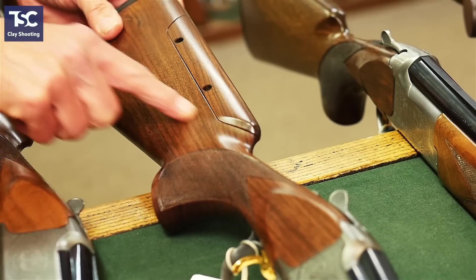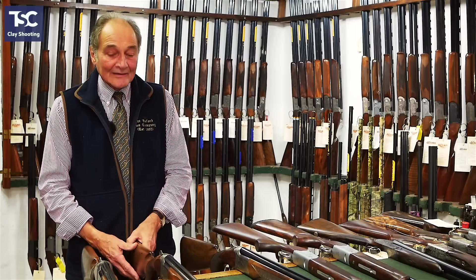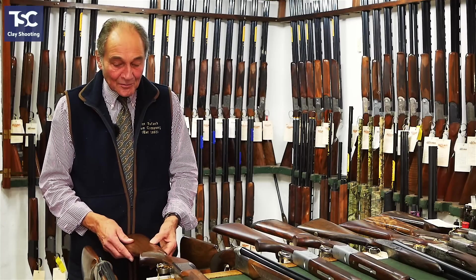They also do a version with an adjustable stock, which some people like. So if you're a little bit bigger or you've got a tall neck, you can buy one with an adjustable stock, and it's only £100 more. So for £1,599, you can buy a 525 sporter with an adjustable stock — probably the best value of any gun on the market at the moment.